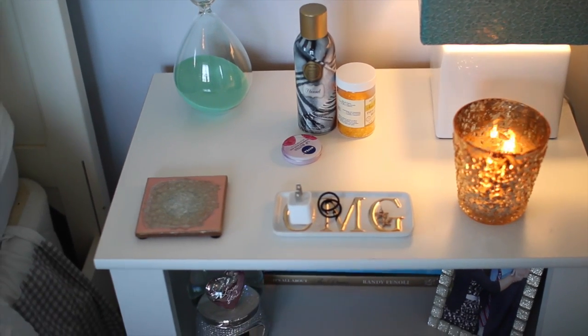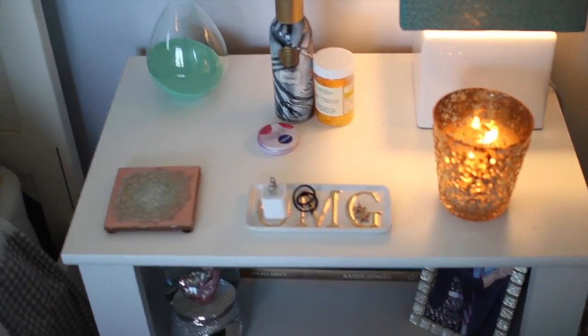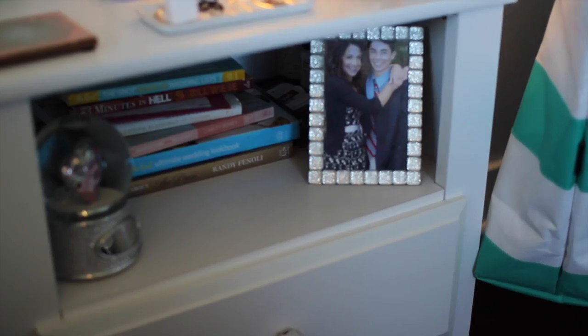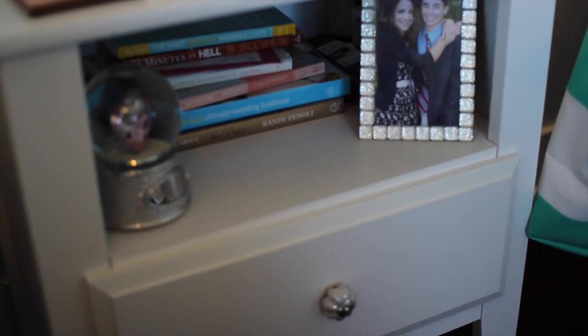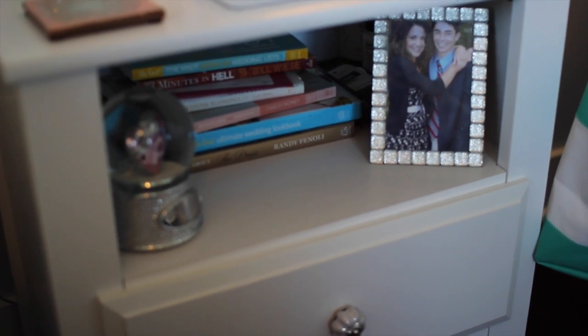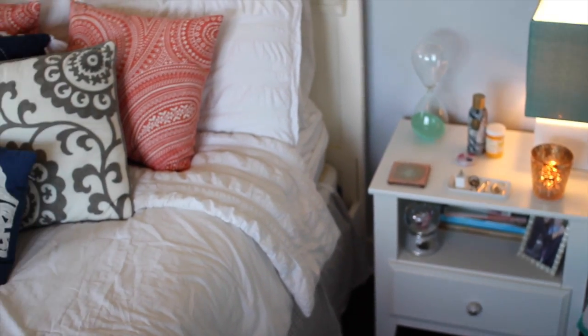I have a little candle burning from Target, some lip balms, and room spray. My little jewelry dish that says 'OMG' is from Pottery Barn, and my coasters are all from Anthropologie. Down below I keep a bunch of books — a lot of wedding-related books — an old picture of Michael and I, a snow globe, and a drawer with more books.